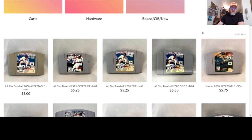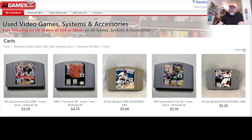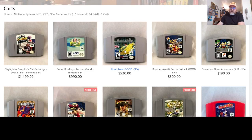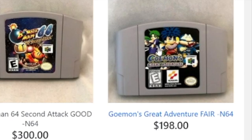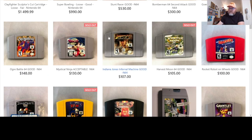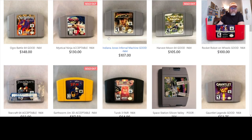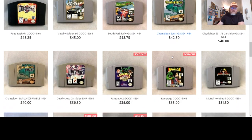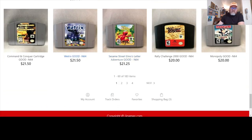Let's look at Nintendo 64 carts and sort by highest to low. We'll see Sculptor's Cut, Super Bowling, Stunt Racer, Bomberman 64 Second Attack. There's the second Goemon game — that's the 2D one. Even the first Goemon game is going for $130. Conspicuously absent would be our friend Conker. Chameleon Twist is actually a pretty good game too, worth checking out. There's a lot of good stuff here — I like the variety.